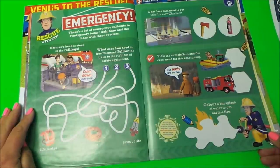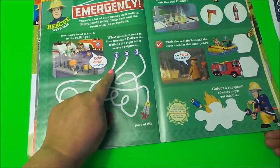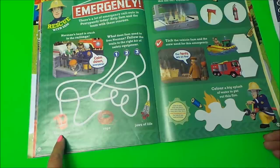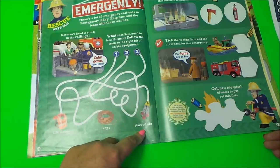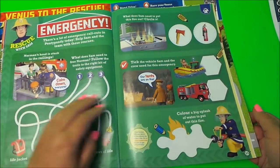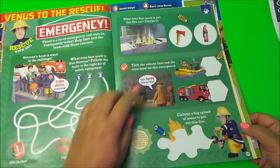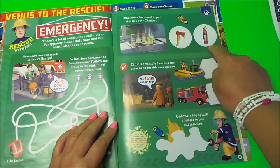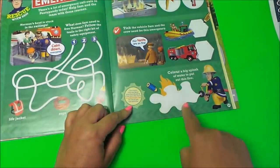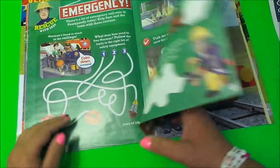And here we have a little game to play — Rescue with Fireman Sam. You follow along the dotted lines to see which gets to the life jacket — the rope or the jaws of life. And here on the other side, what does Sam need to put out the fire? Circle it — does he need a chopper or does he need a fire extinguisher? I think it's a fire extinguisher, don't you? And here's a great picture — color a big splash of water to put the fire out. That'd be great fun to do!